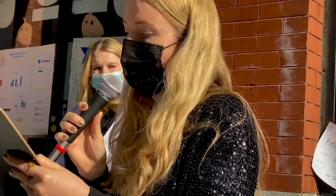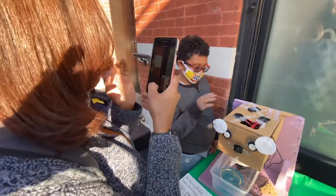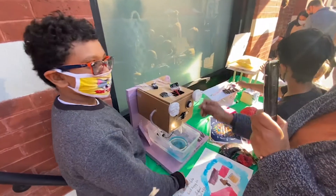We looked at the history of protective equipment, from medieval armor to superheroes and spacesuits. One student shared: my solution is that I've created a sanitizing machine that when you go past it, it will remind you to sanitize.